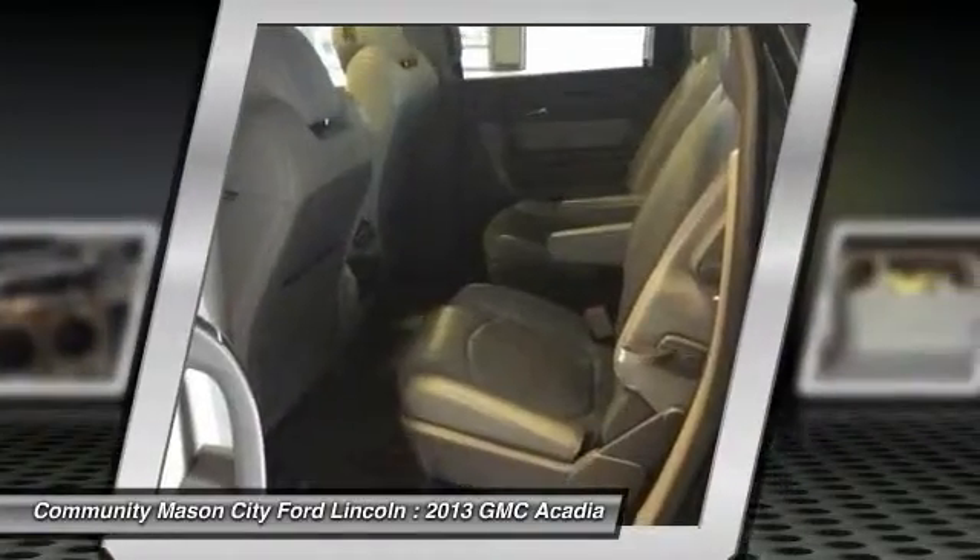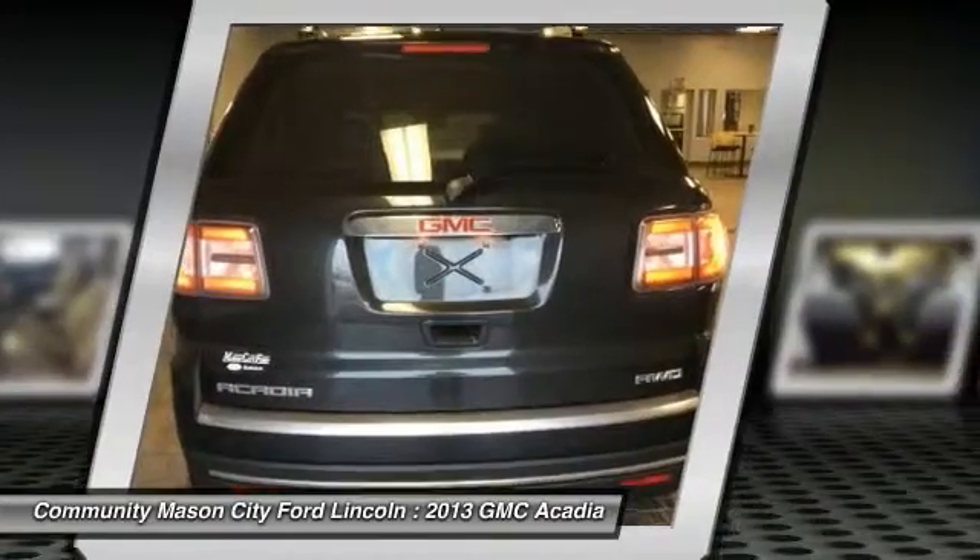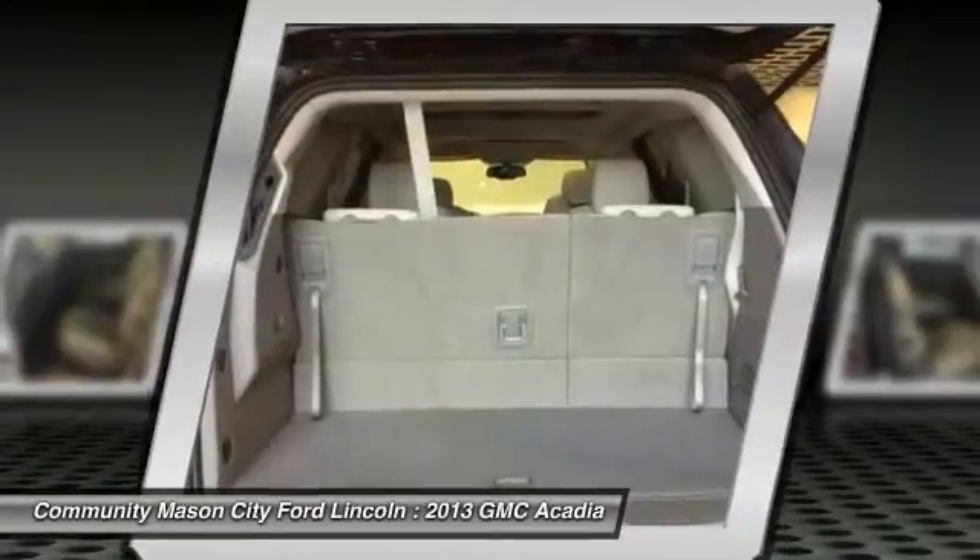Third row seat, power passenger seat, keyless entry, power liftgate, leather-wrapped steering wheel, driver lumbar.